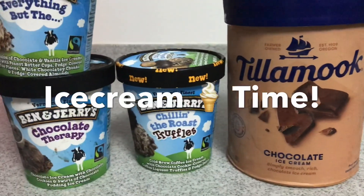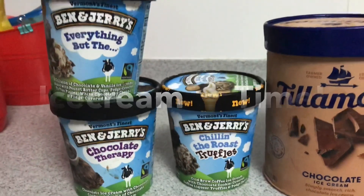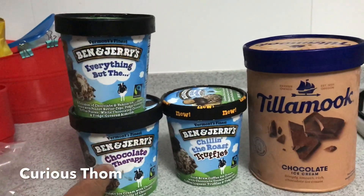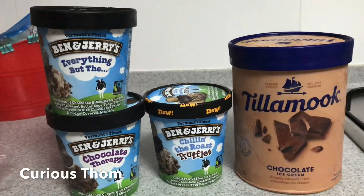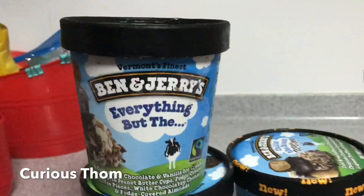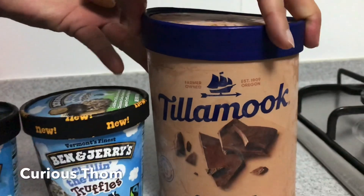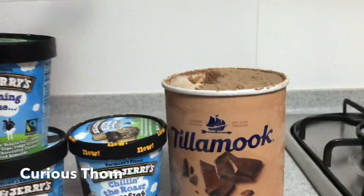Chocolate and three Ben & Jerry's flavors: Everything But The..., Chocolate Therapy, and Chillin' the Roast Truffles. So which one are you going to put? I think I'll put Tillamook at the bottom of the cone.